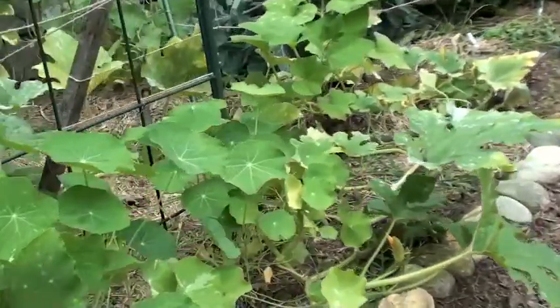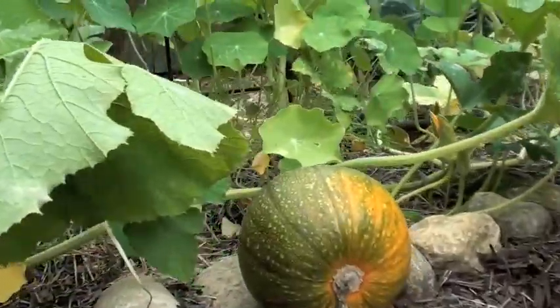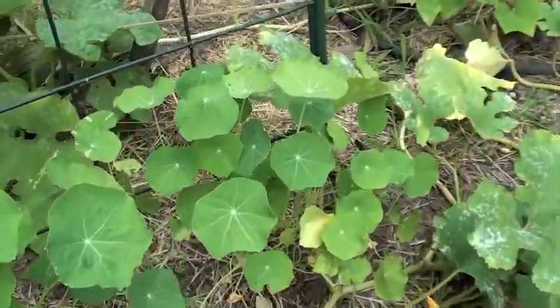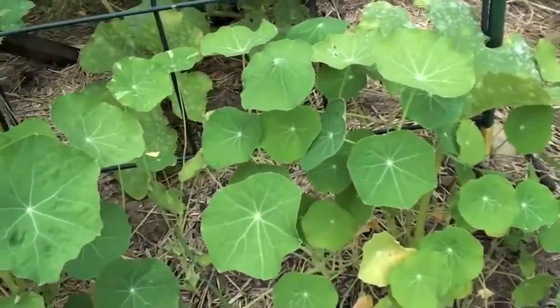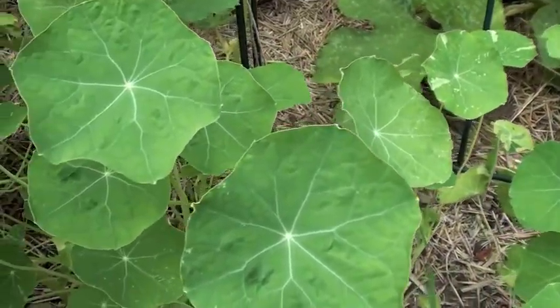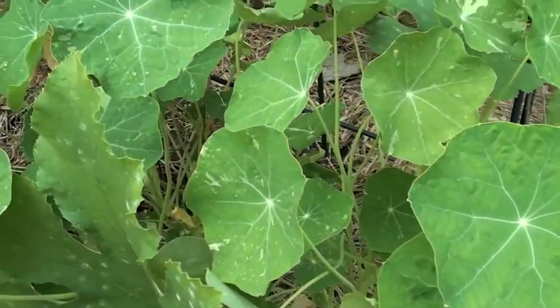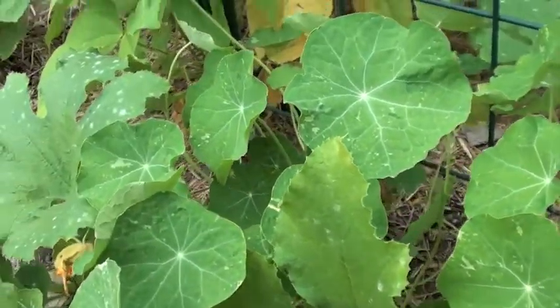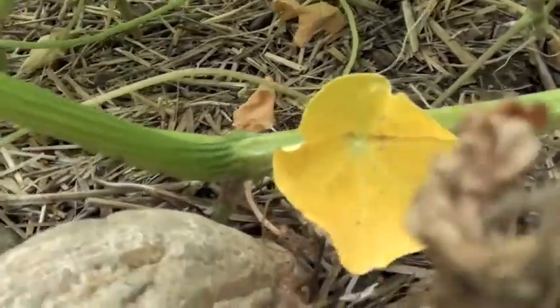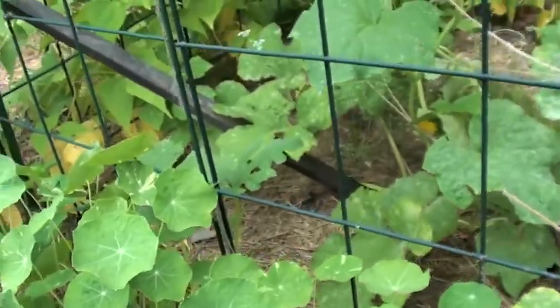Over here we've got some pumpkins, just growing the small table variety. The nasturtium have finally started to gain some ground — I just adore the leaf structure of the nasturtium, it's such an interesting leaf. It does remind me a little bit of a poppy, and I would bet it's related. In fact if you take a look at the flower of the nasturtium, it really does have a poppy-like structure, so I'm going to have to do a little research on that.